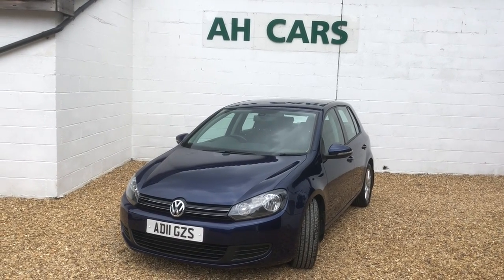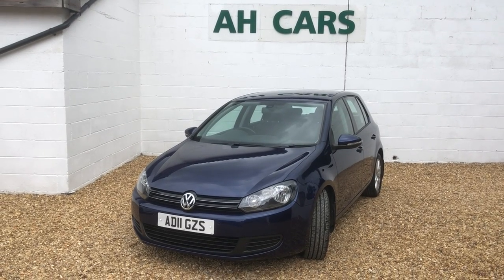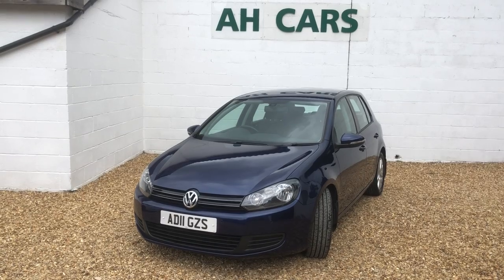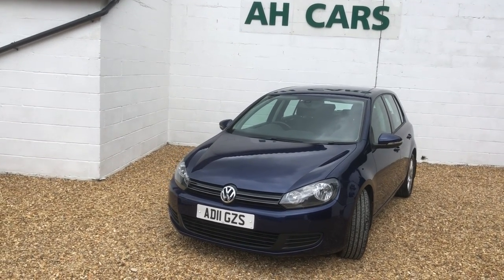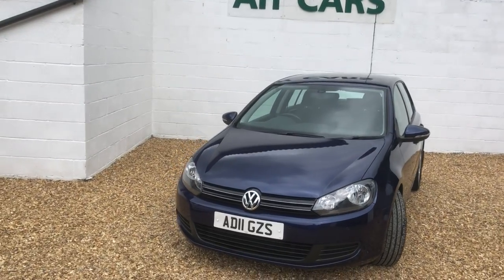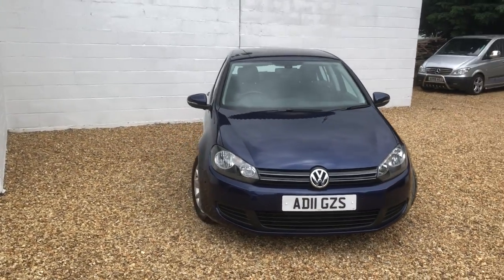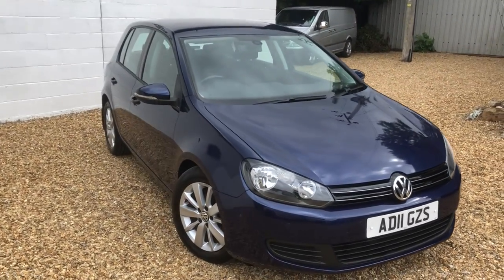Welcome to HKR Sales. This is a 2011 VW Golf 1.4 turbo diesel Match, one family owner — husband and wife from new — with a full service history of 11 stamps. The cam belt was changed at 83,000 miles and it's now at 99,000 miles. It's 10 years old but the condition is one of the cleanest and tidiest cars you'll find.